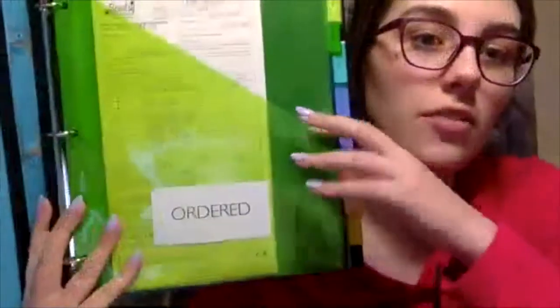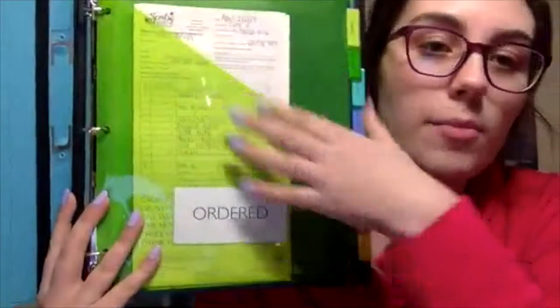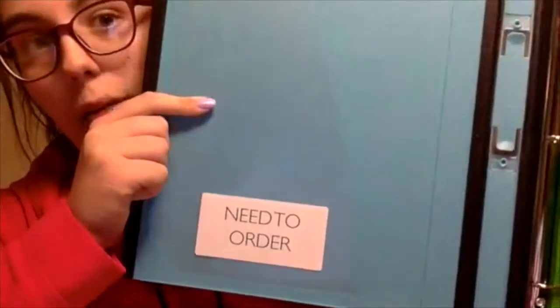Opening it up, you can see all these little tabs. The key to this is you get the dividers with the pockets in them. That's the only way it's going to work — if you have the dividers with the pockets in them. The first tab is your 'need to be ordered' tab. Those are any orders that you collect over the week, and you put them in here so you know to add them into your workstation. If you have a party order that you haven't closed yet, just put it in here so you can stay on top of things.